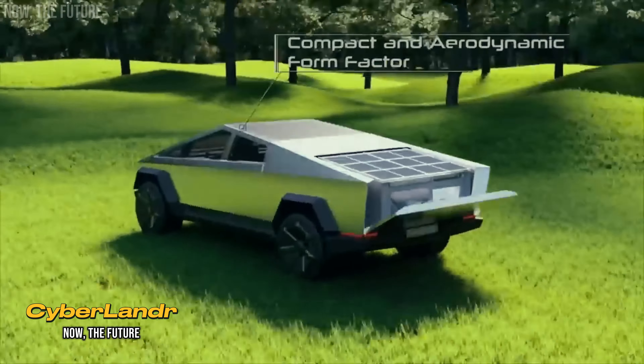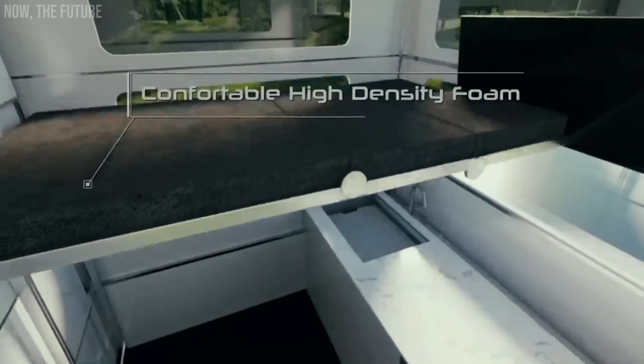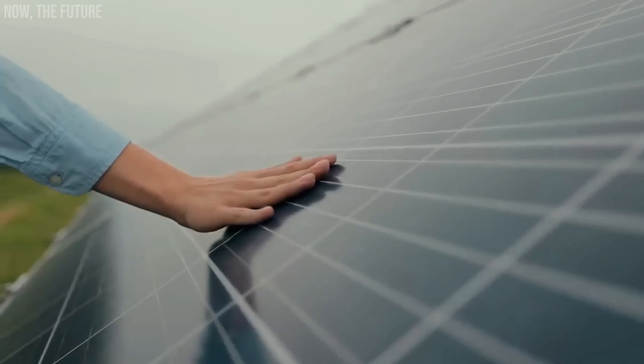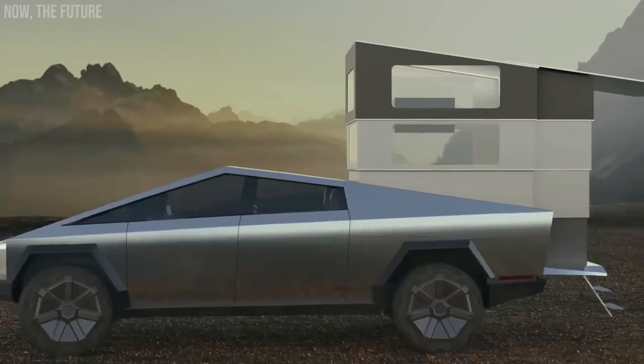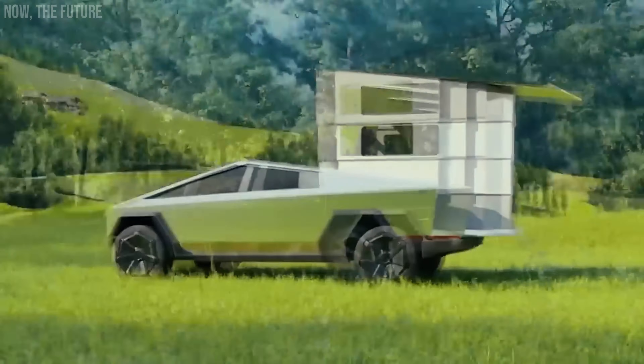The creators of the Cyberlander are thinking along the same lines. Their camping module stands out for its compactness. When closed, it completely hides in the truck bed, and when parked, it transforms into a mini-house with a separate bathroom and 500W solar panels. The price is higher than that of competitors at around $40,000.